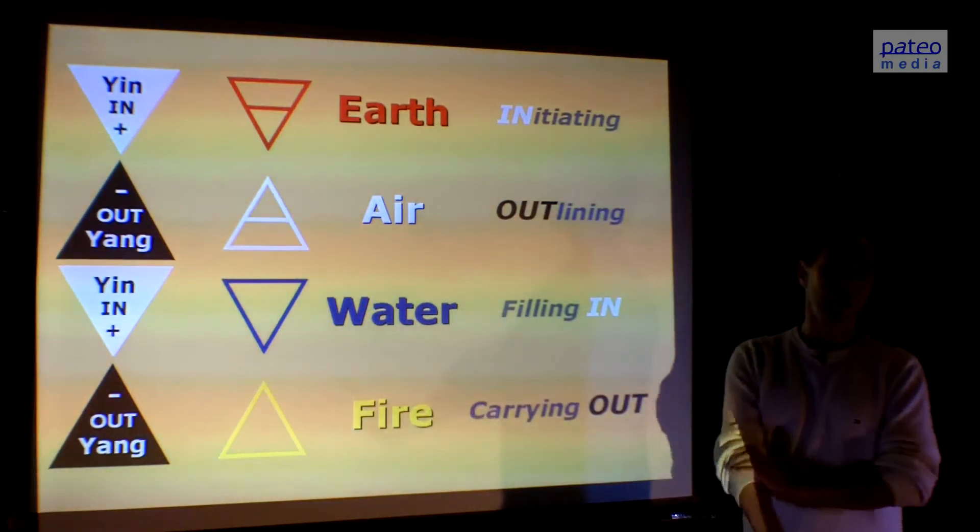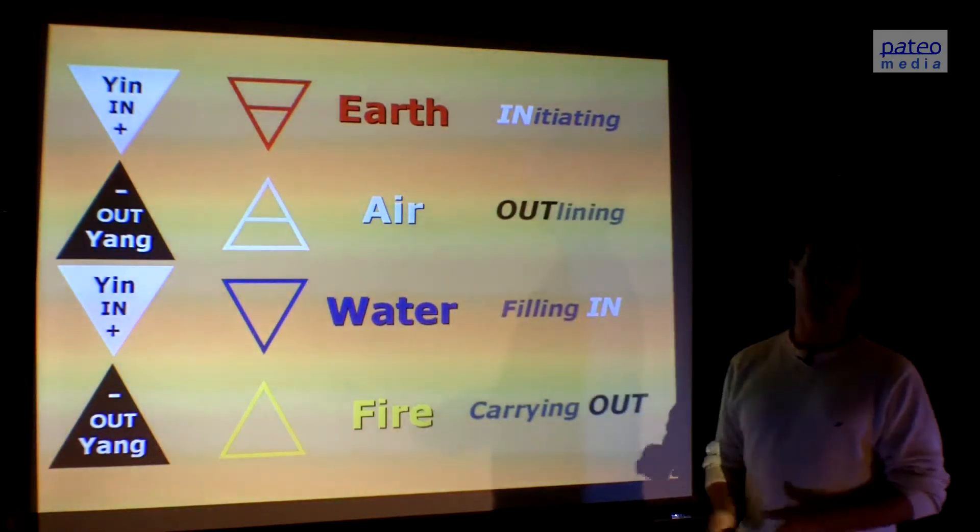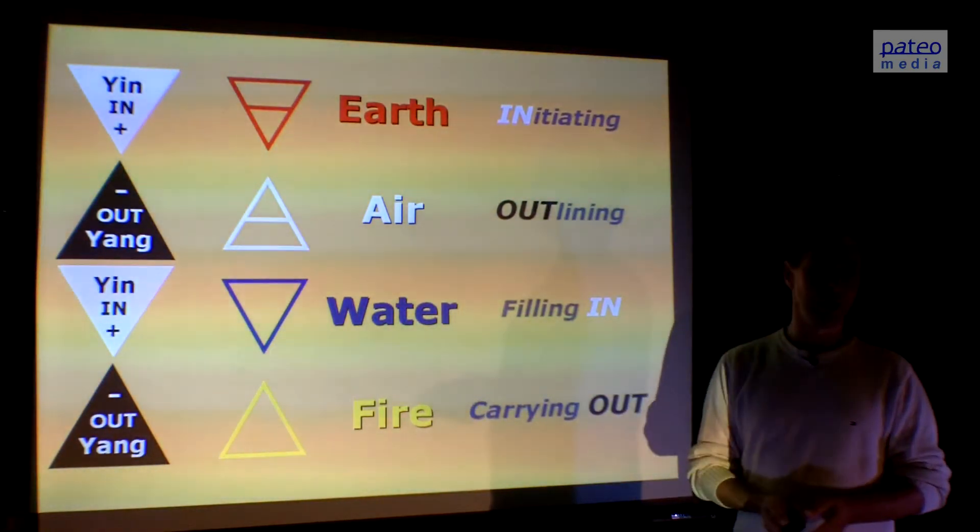That's the natural order, the natural sequence of doing things. It's following earth, air, water, and fire, and it's very present in the Mayan calendars.